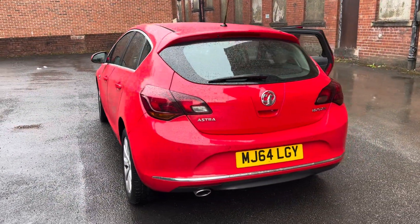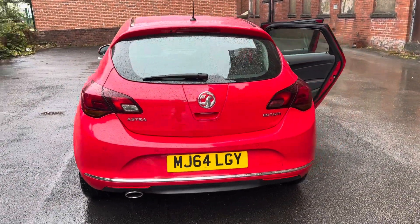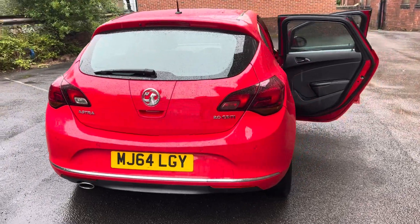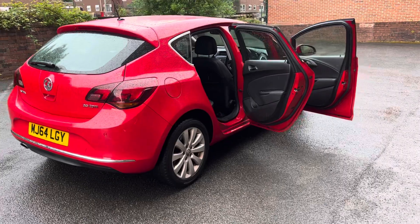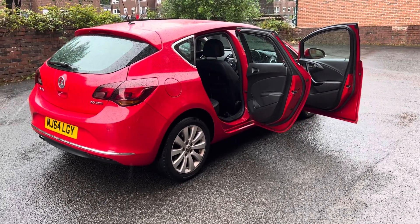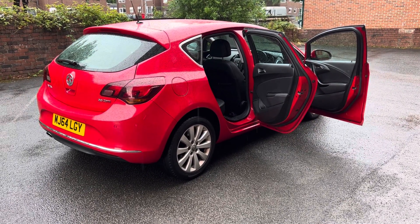As always with Void Trace Centre, we offer a full 14-day money-back guarantee together with free mainland UK delivery. So the first time the majority of our customers see the car is when it's been delivered to their front door — something we've been doing very successfully for over 10 years.